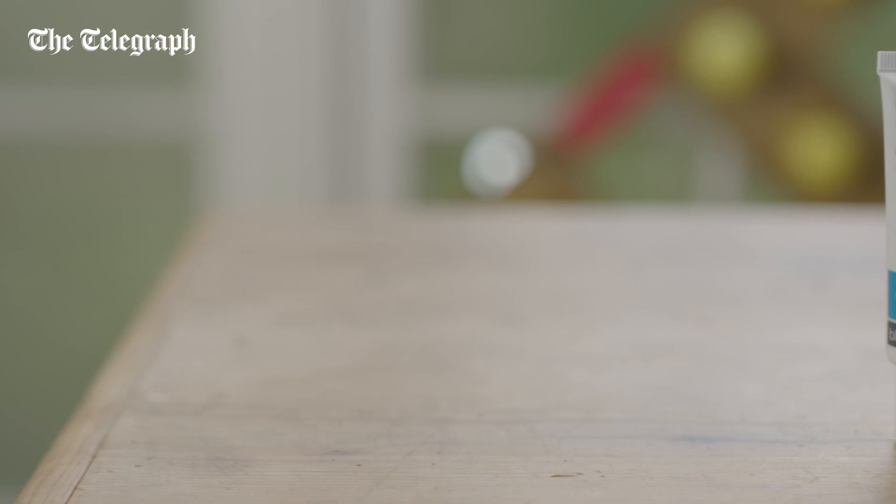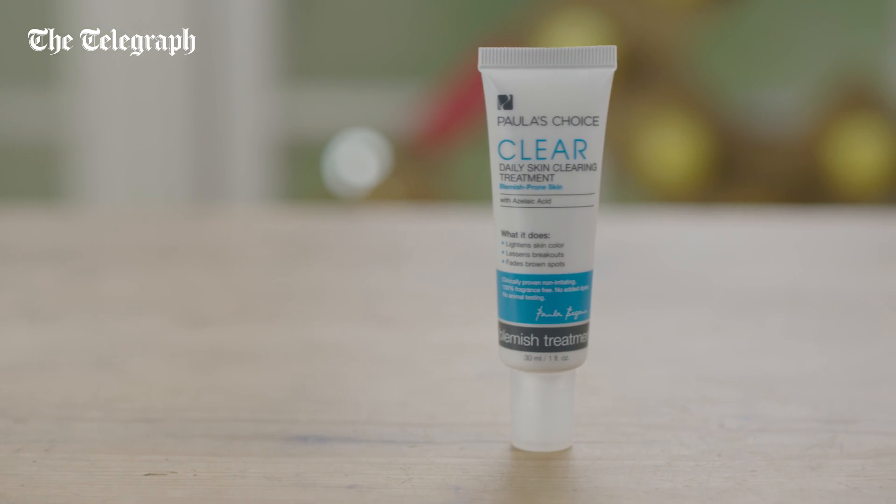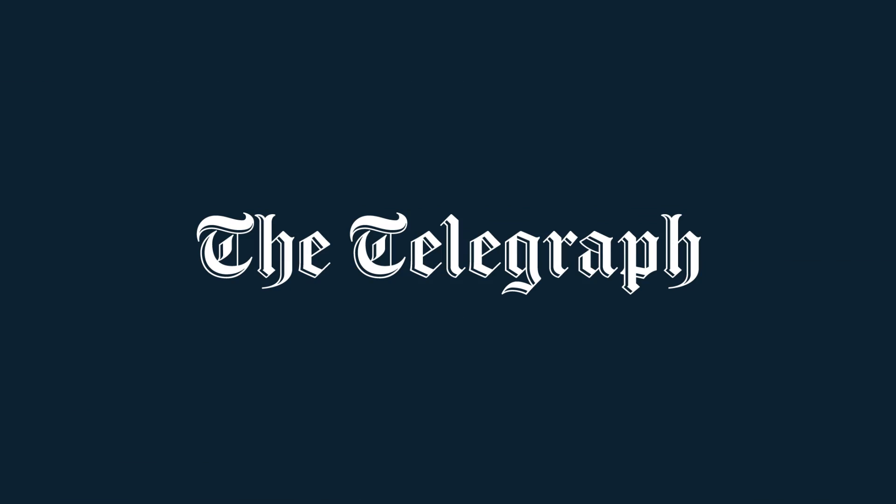Like most actives, it will work best when applied to cleansed skin before moisturiser and sunscreen use. Think of this as an acid with extras.